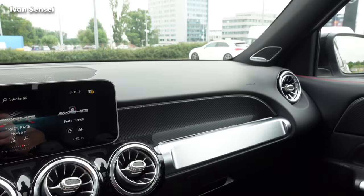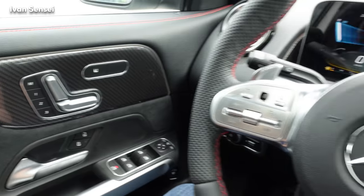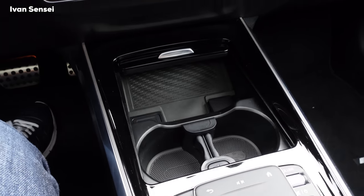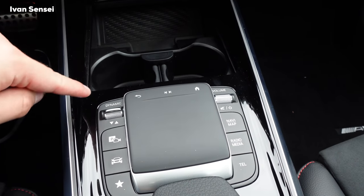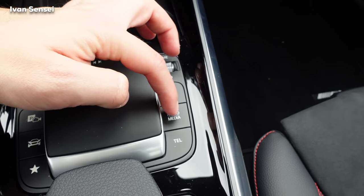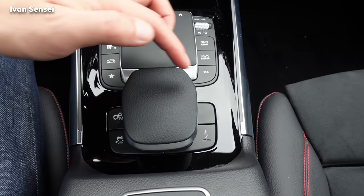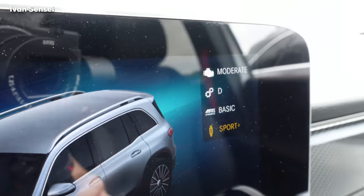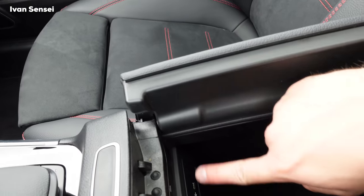We have dual-zone AC, a carbon décor on the dashboard, and dual 10.25-inch screens. The glove compartment is quite deep, and there's wireless phone charging. Two cup holders sit near the trackpad used to operate MBUX — for parking sensors, car settings, navigation, map, radio, media, and telephone. There's also a manual transmission mode button, a traction control off button, the AMG Dynamic Select control, and adjustable suspension with Sport, Sport Plus, and Comfort modes. The armrest has two USB-C ports.